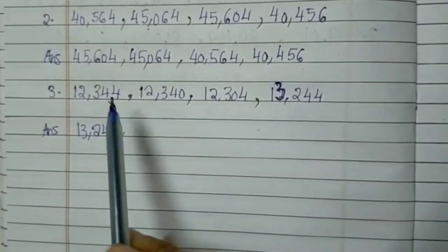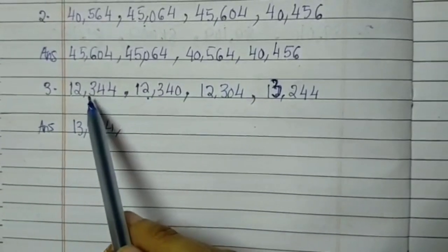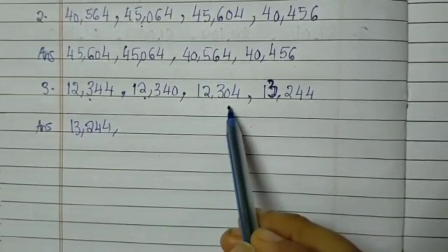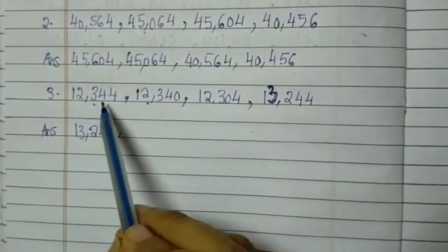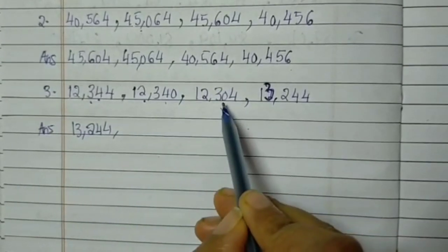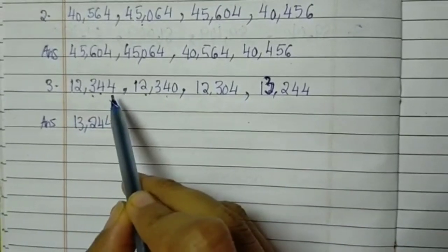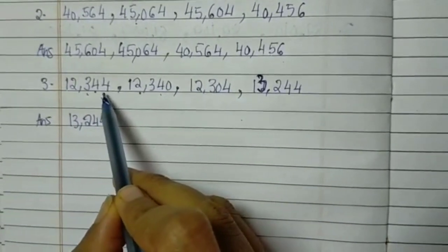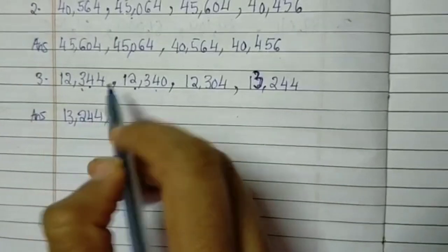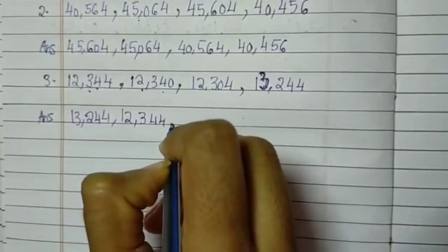Then we need to check. It is 12,000, 12,000 and 12,000. So we need to check the number in the 100s place. It is 300, 300 and 300 — all three are in 300. So we need to check the numbers in the 10s place. It is 40 and 40, but here it is 0. So we need to check the number in the units place. It is 44 and here it is only 40. So 12,344 will be the second number.